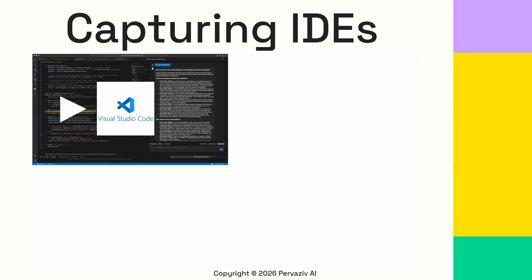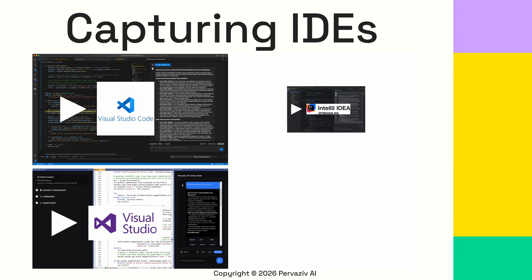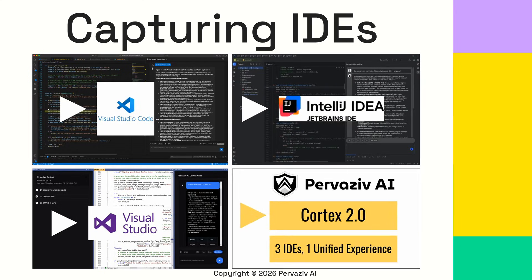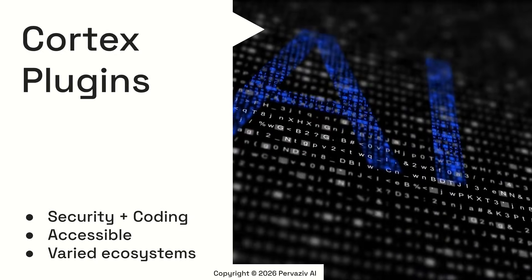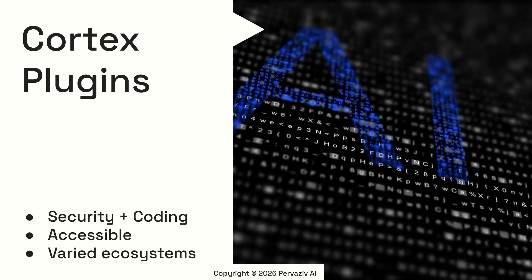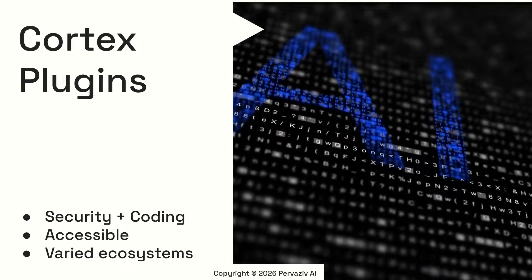At Pervasive AI, we are thrilled to announce a major expansion of Cortex AI Coding and Security Agent with the release of version 2.0. We now support VS Code, Visual Studio, and IntelliJ IDEA in the JetBrains environment — that's three platforms with one unified experience. Cortex is your Intelligent Coding and Security AI Agent. This significant launch makes Cortex even more accessible to developers across varied ecosystems. Let's dive into the details.